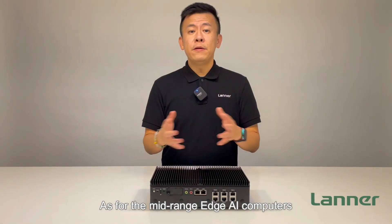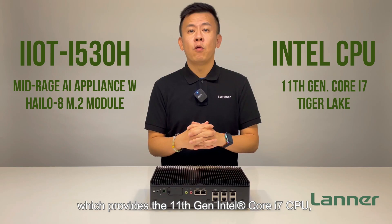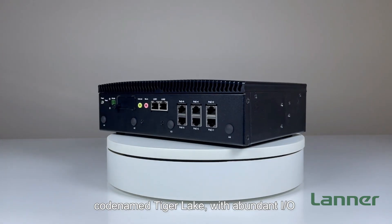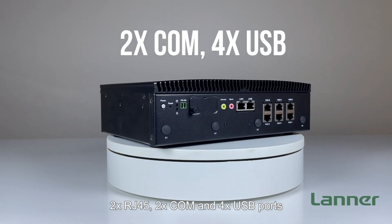As for the mid-range Edge AI computers, Laner offers the IoT i530H, providing the 11th-generation Intel Core i7 CPU, codenamed Tiger Lake, with abundant I/O including 6 PoE ports, 2 RJ45, 2 COM ports, and 4 USB ports.